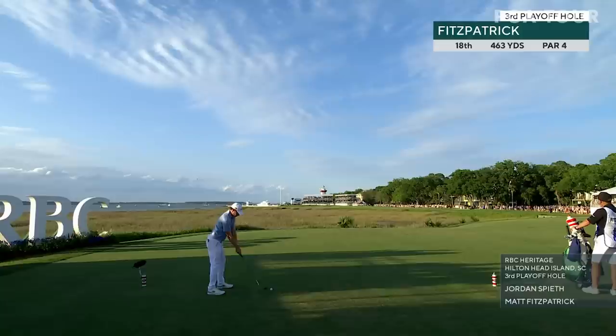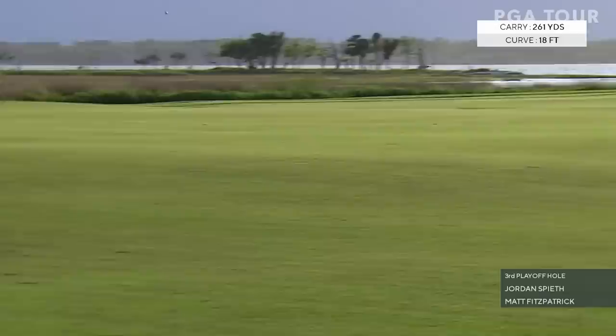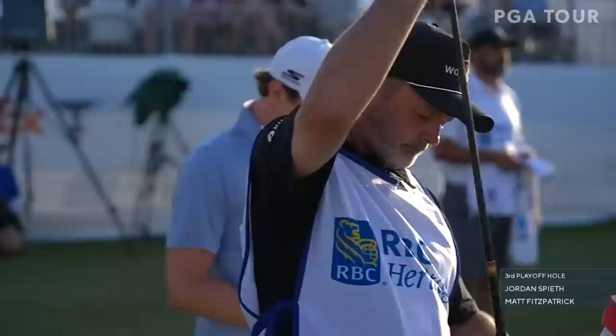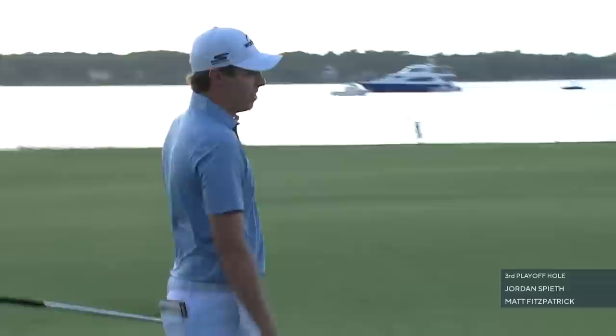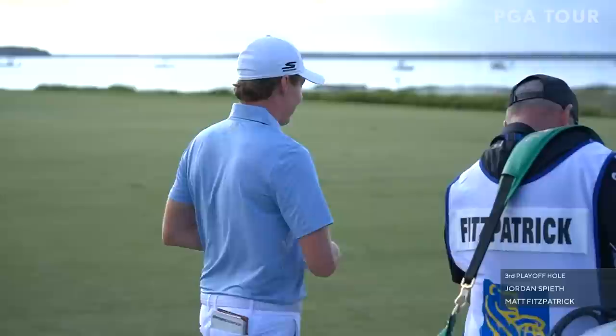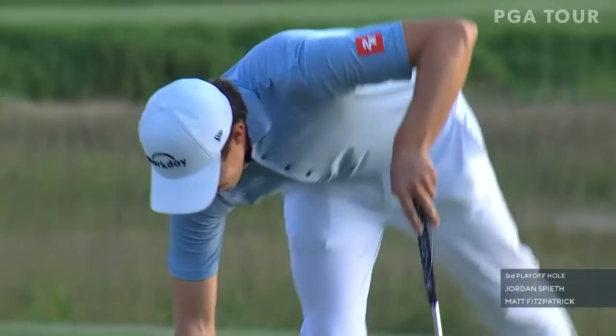Harris English. Knock it up there as safely as you can - right center preferred. Very high and just left of it - right at it, keep going. What a golf shot! And for the Fitzpatrick family, it's about to come full circle. Harbortown is the family paradise.